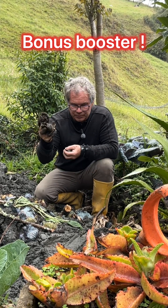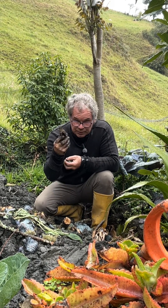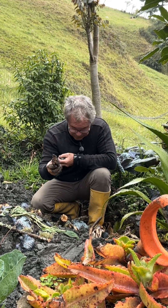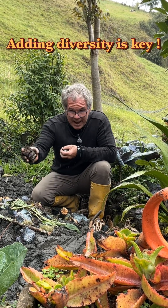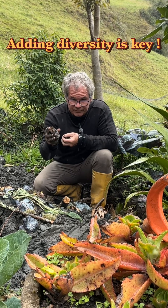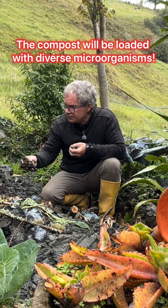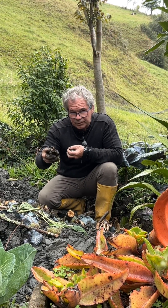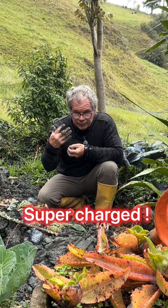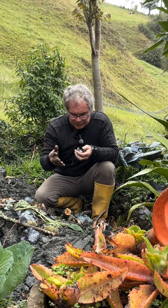We always have cow manure or horse manure inside these areas just to add a different material to this trench composting. Adding diversity to your trench composting is very important, because the end result is that the compost that comes out is going to be so nutrient rich and diverse that your plants will absolutely love it.